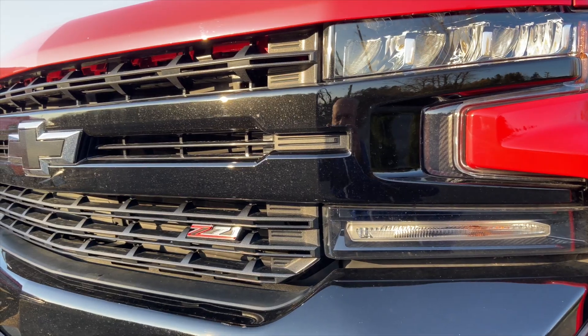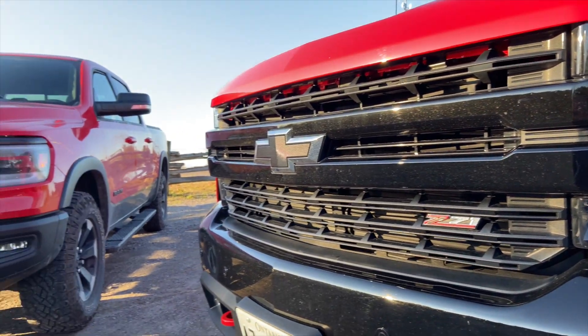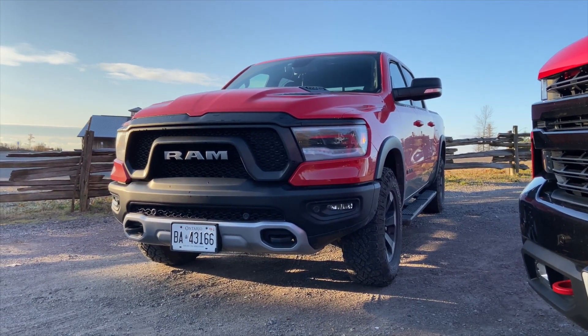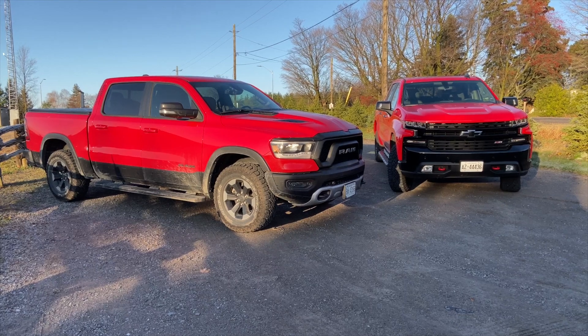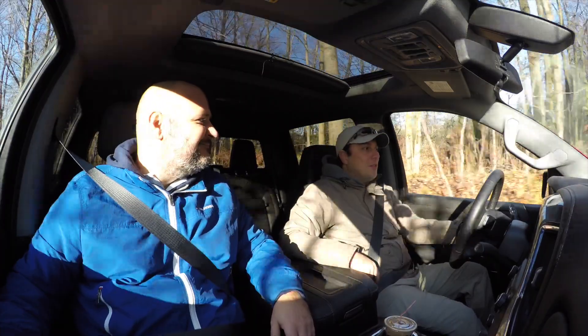We meet up with Bobby, who has the Trail Boss's main rival. After brief hellos, we head out to the trails. Bobby asks whether the Trail Boss is better off-road than his Ram Rebel, and we agree we need to find out. When it comes to looks, we address which truck looks better first, since trucks have to be mean. Both have presence and for the first time in a long time reviewing trucks, I'm actually torn — I really like both equally.